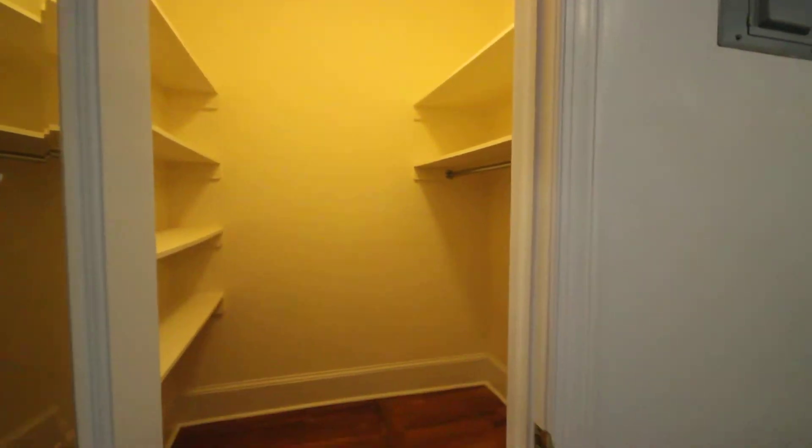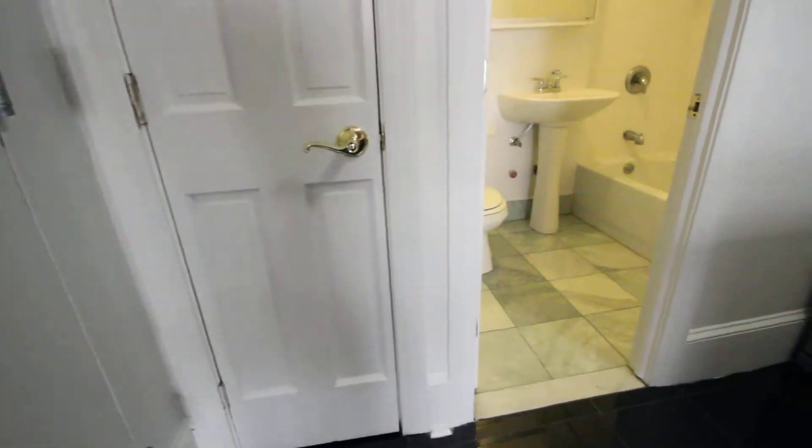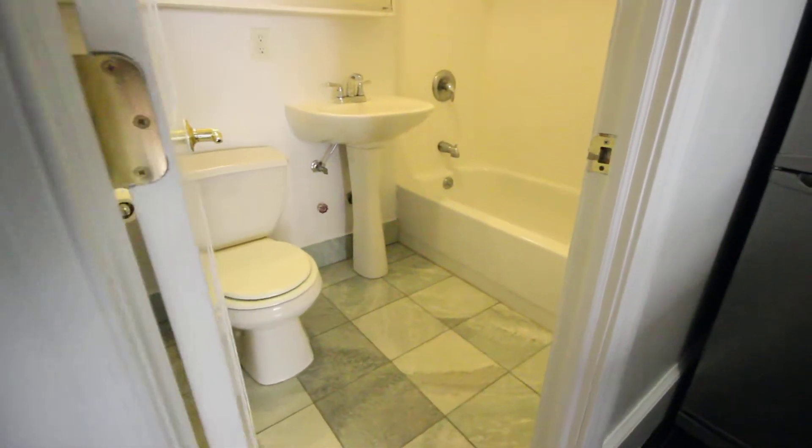There's a large walk-in closet, an entryway with a closet, and a renovated bathroom.